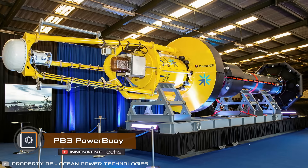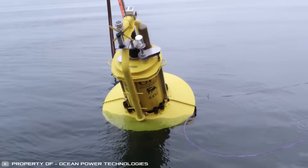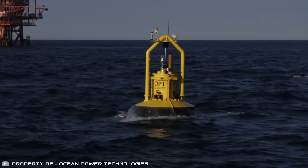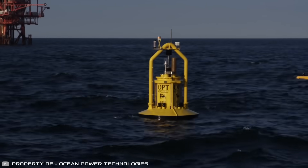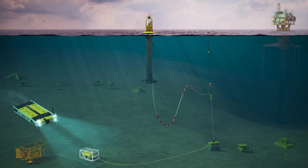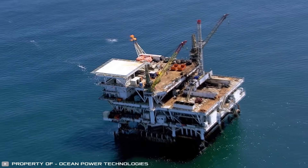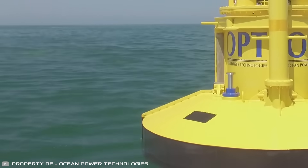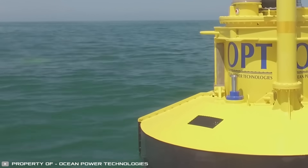In the Adriatic Sea, real-time trials of the PB3 PowerBuoy station by Ocean Power Technologies have been ongoing for 600 days, converting wave energy into electricity. This surface device, part of the ANY project, provides free power for underwater vehicles and various sensors used in research or oil extraction. It looks like a buoy, always floating on the surface and anchored in place closer to the well, thereby reducing cable expenses.